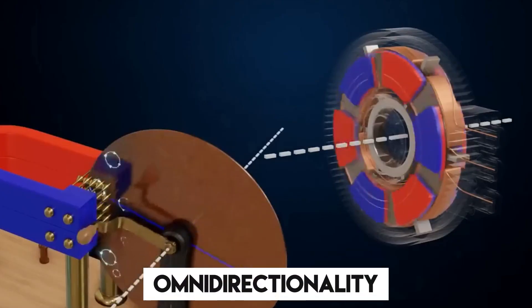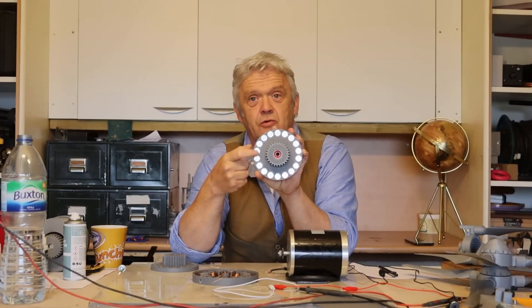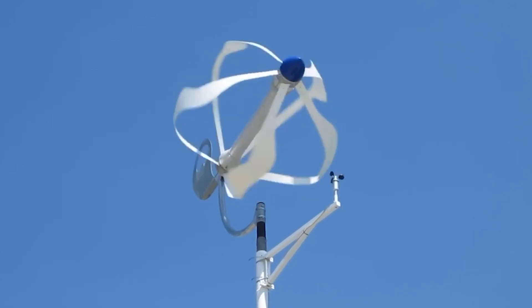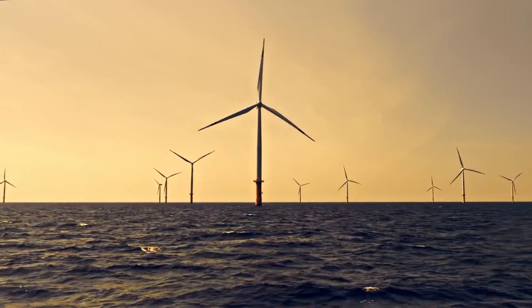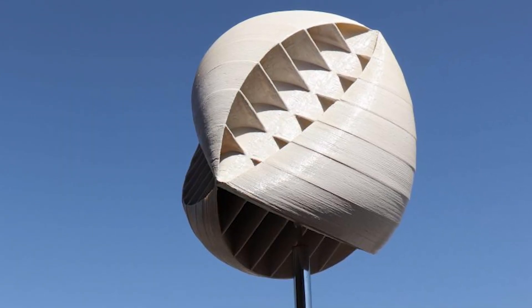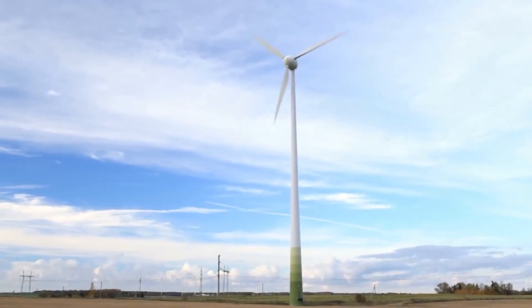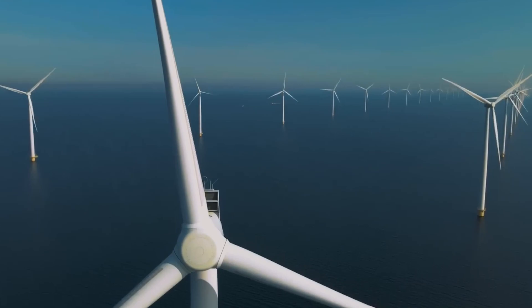Omni-directionality: the ball turbine can harness wind energy from any direction, in contrast to conventional turbines that need exact wind alignment. This adaptability guarantees steady energy output, even in places with uncertain or changing wind patterns. Compact design: the ball turbine's tiny size is a game-changer, particularly in urban contexts where space restrictions often limit the installation of standard turbines. This opens up new opportunities for renewable energy production in highly populated places.